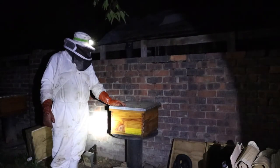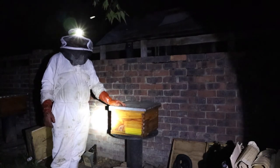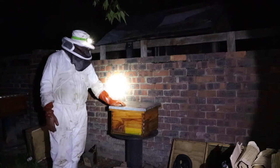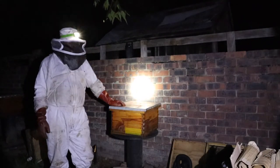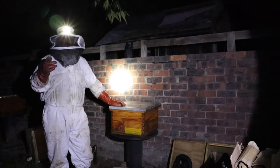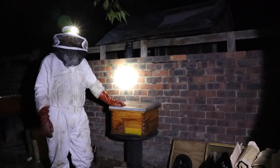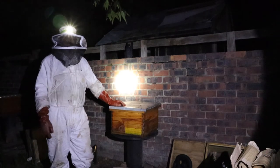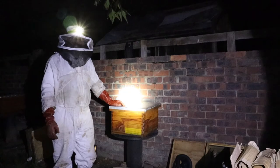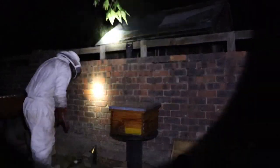Yeah, that was a bit of a marathon removal. It wasn't a really big hive, but a big swarm. Just technical and difficult. It's late now, just after midnight. We're going to head home. Thanks for watching — please subscribe, hit that like button, and if you check out our hive inspections you'll be able to see some of the removals we've done. Thanks for watching. Cheers, nice to meet you guys!